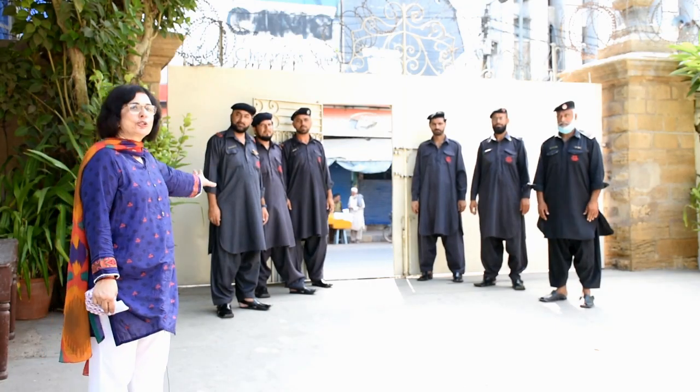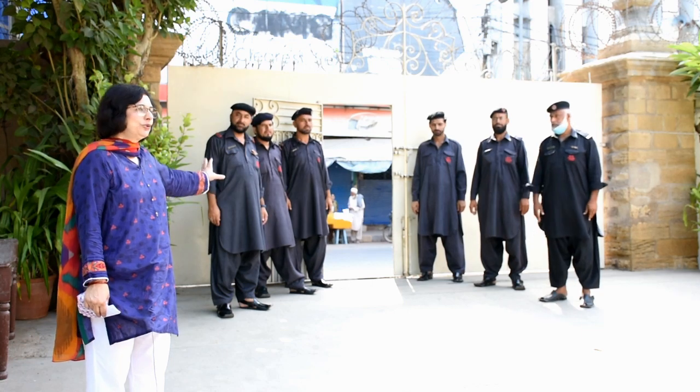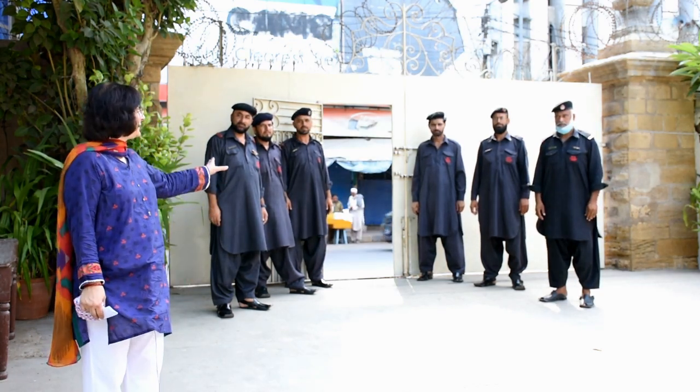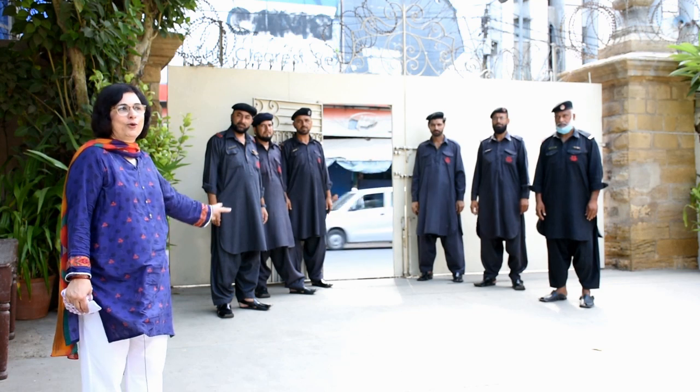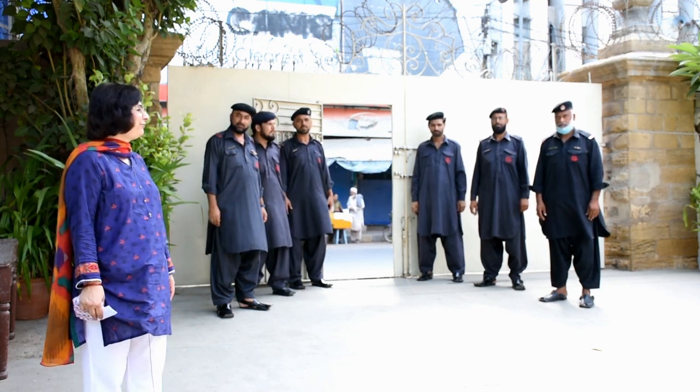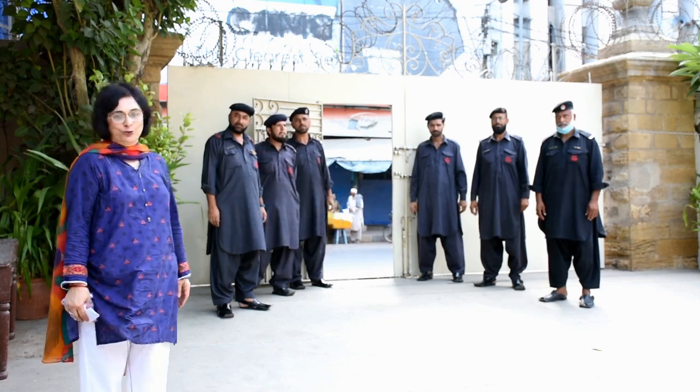This is Akeel Bhai, my caretaker, who is a very loving and caring person. He runs errands, takes messages, and takes care of our little ones. This is the main school gate. All students need to come in from the main school gate, and this is our team of strong, robust guards who make sure that we all are safe and sound inside the school.